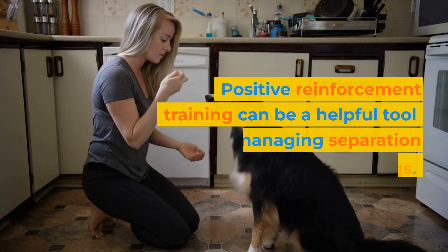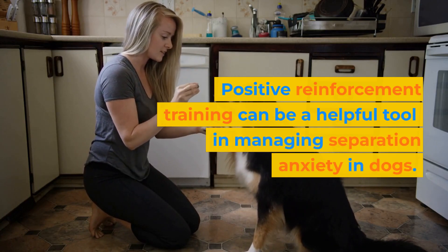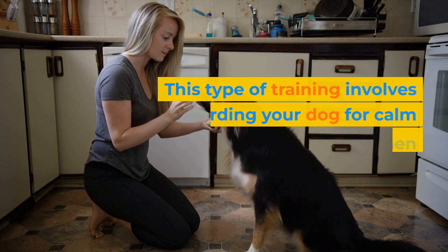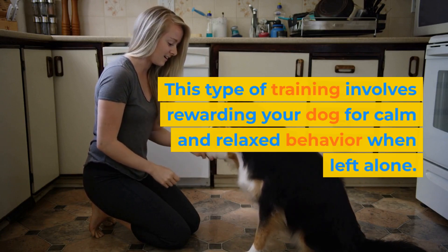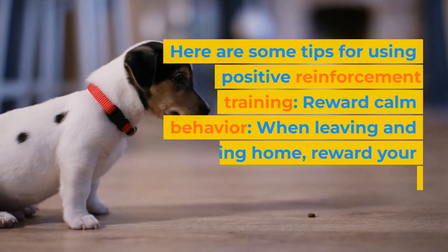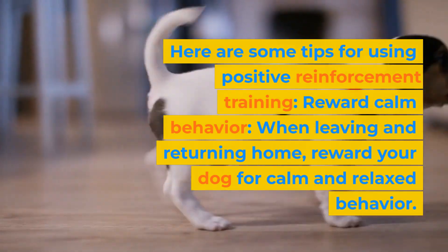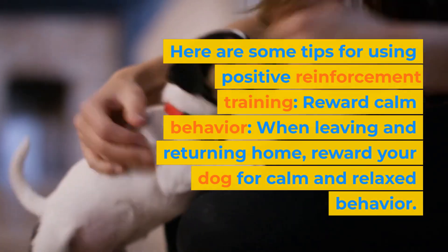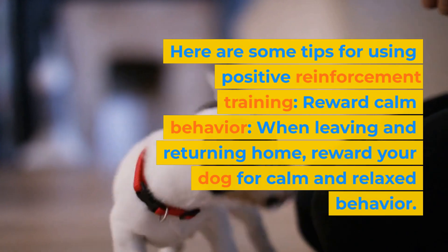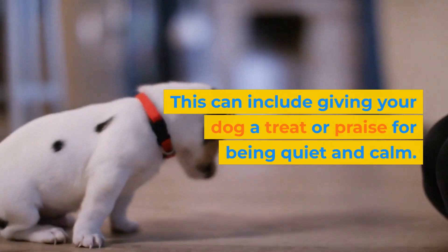Positive reinforcement training can be a helpful tool in managing separation anxiety in dogs. This type of training involves rewarding your dog for calm and relaxed behavior when left alone. Here are some tips for using positive reinforcement training. Reward calm behavior — when leaving and returning home, reward your dog for calm and relaxed behavior.